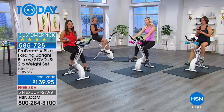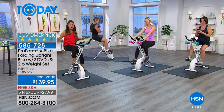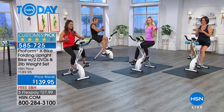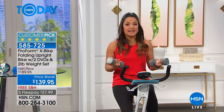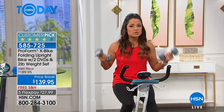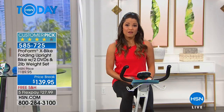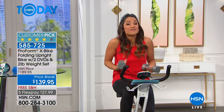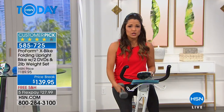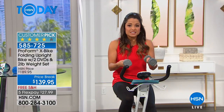We all have a different 'why.' Maybe you just want to be able to get to the top of the stairs without stopping, or play with your grandkids, or dance at a wedding. This is something everybody can do. We give you the weights, two DVDs with workouts, the bike, a great price point — $50 off, free shipping and handling, and five flex payments to help break up the payments over time. $27 — you'd spend more than that on a top.